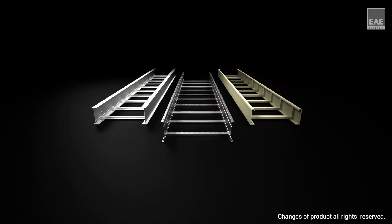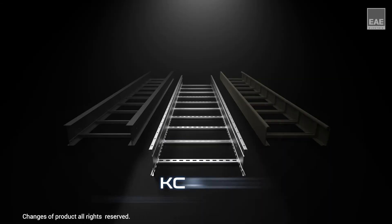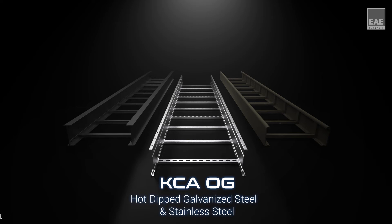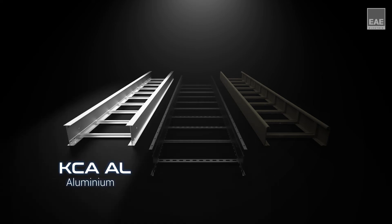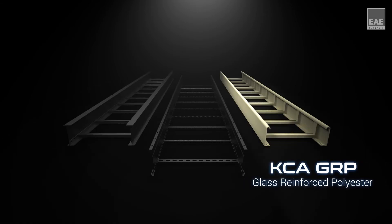The KCA series consists of the following types: KCA OG in hot-dipped galvanized steel and stainless steel, KCA AL in aluminium, and KCA GRP in glass reinforced polyester.